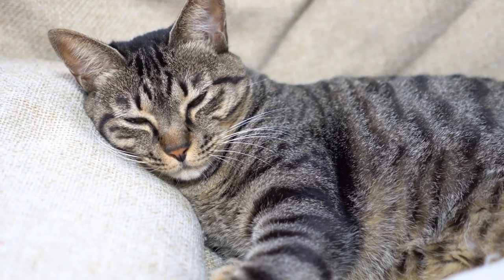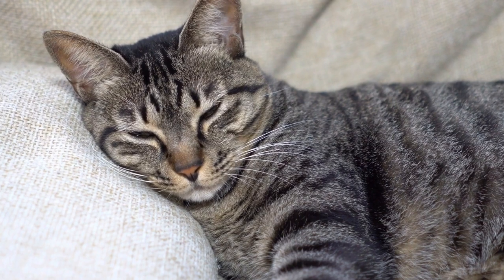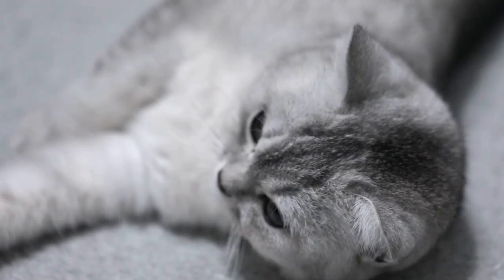The tail's incredible flexibility allows it to align with the rest of the body, ensuring stability and preventing falls. Cats instinctively use their tails as stabilizers, giving them an added advantage in maintaining their balance during various activities.